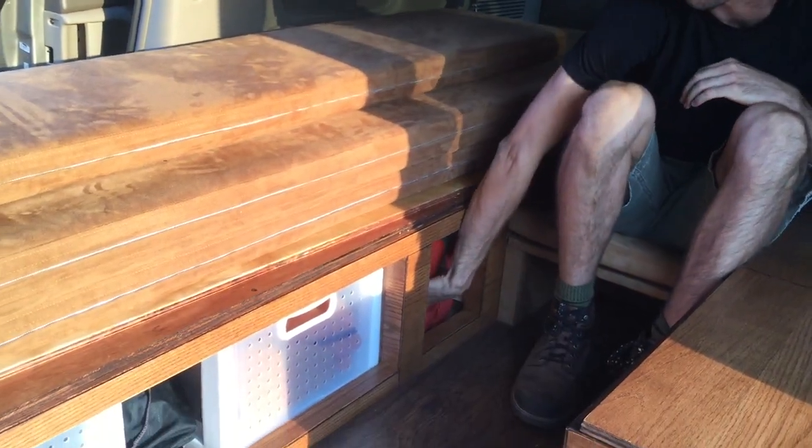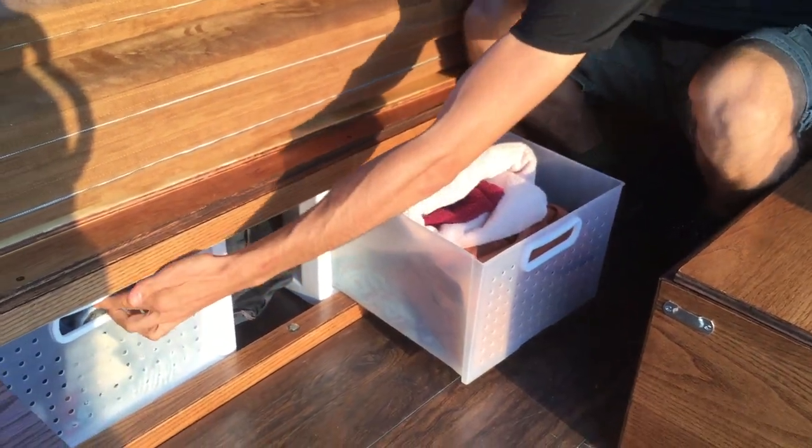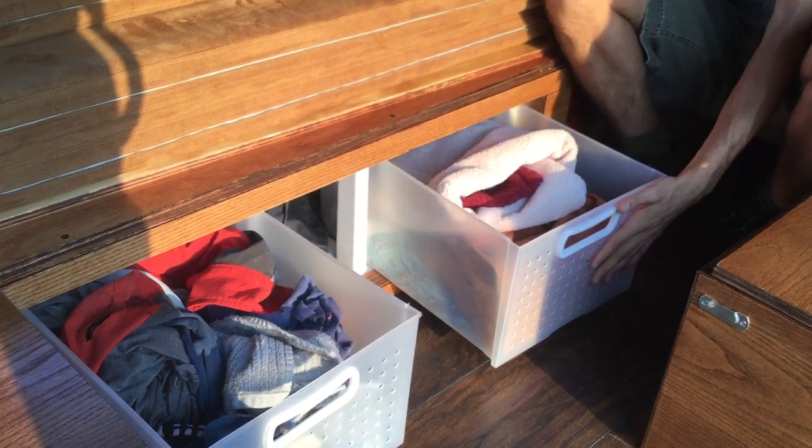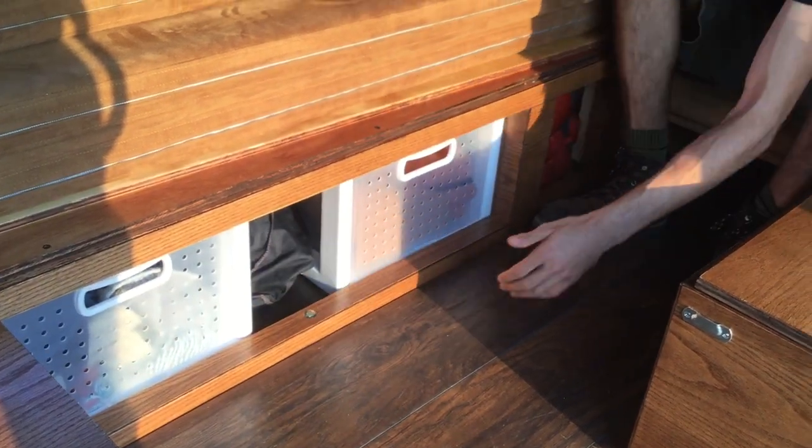This is a compartment for stuffing your sleeping bag. And these are bins perfect for clothes, towels, or toiletries. In between the bins and underneath the seat are additional storage areas for miscellaneous items.